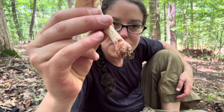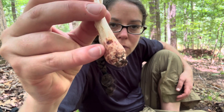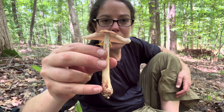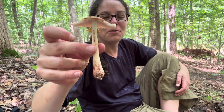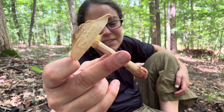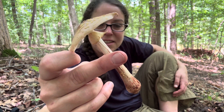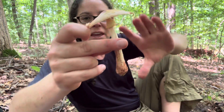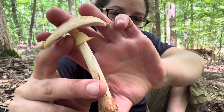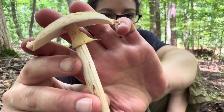A lot of times you'll see insect damage — little pits where that reddish stain is really evident. This is a good example of a mushroom I would not take home to eat, even though it is edible. It is definitely overly mature, but this particular specimen is really wonderful because as it is dried out, you can see this beautiful ring on the stem.